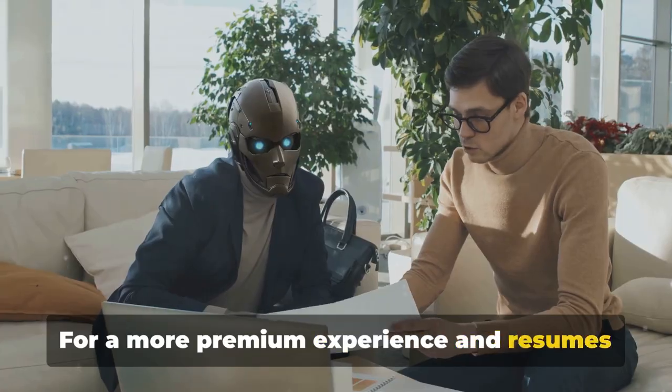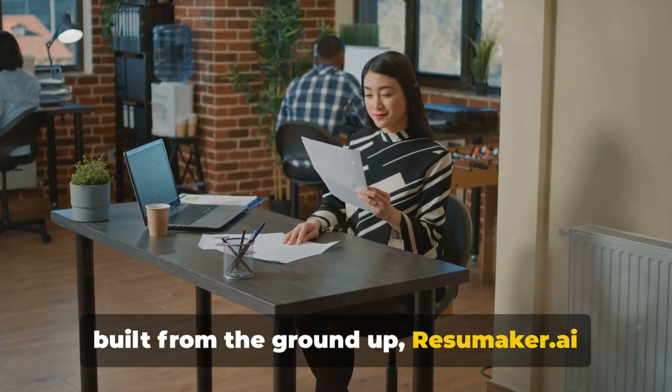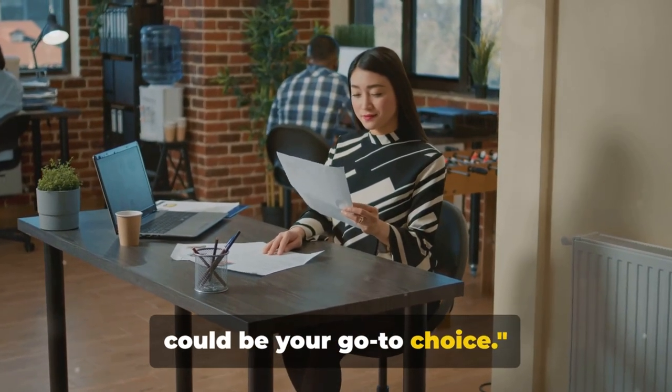For a more premium experience and resumes built from the ground up, Resumaker.ai could be your go-to choice.